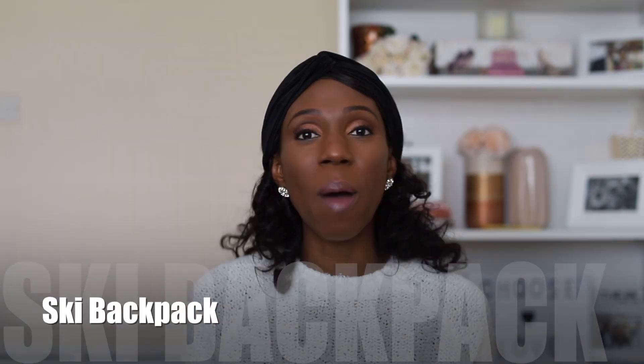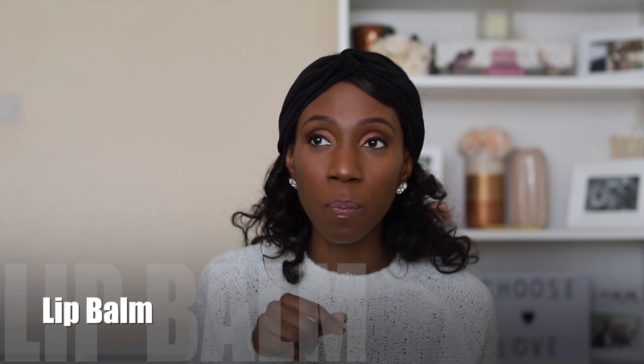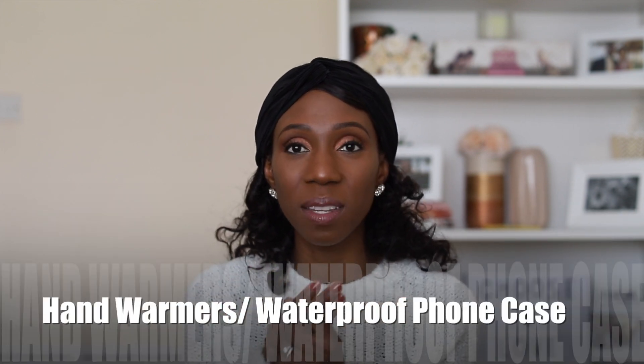Extra things to consider: get a specific ski backpack — I used my normal backpack and it kept sliding off. A ski backpack clips in the front so it doesn't move. You don't need a big one — just something to hold your water bottle and tissues for when you get sniffly. Get a really good lip balm; we were recommended La Bella and I also used Carmex. Hand warmers are something I can see being useful. We didn't get a waterproof phone case even though it was recommended — we didn't end up needing it. Finally, don't forget non-ski clothing for when you're off the slopes.